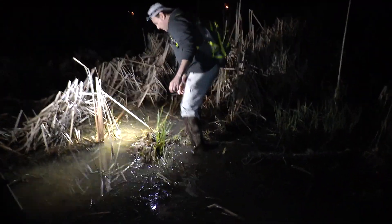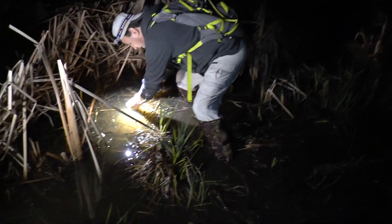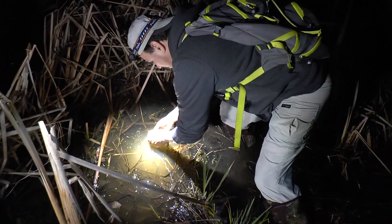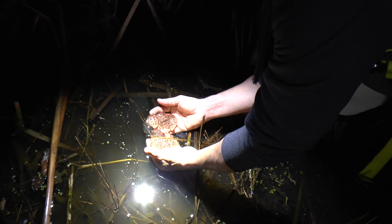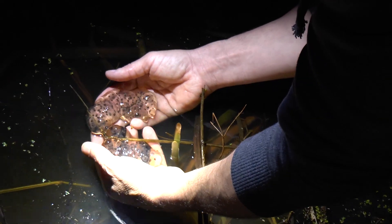Jeremy, found some eggs. Look at this — salamander eggs. One, two, three, four, five — all different types of salamander eggs. These are only a few days old, judging from the size and the fact that there's no algae inside these eggs.